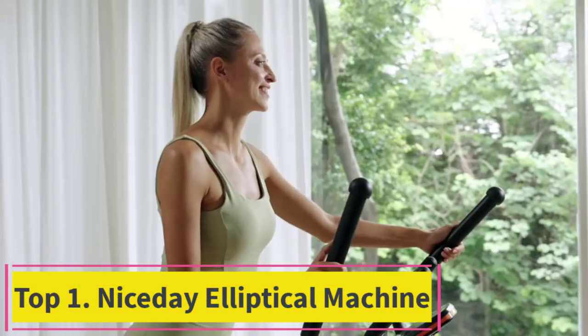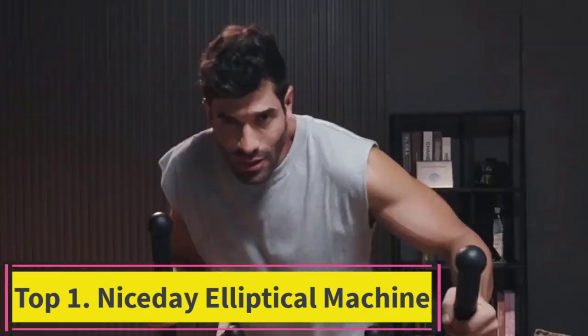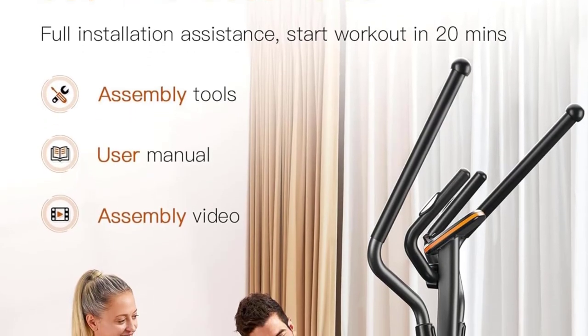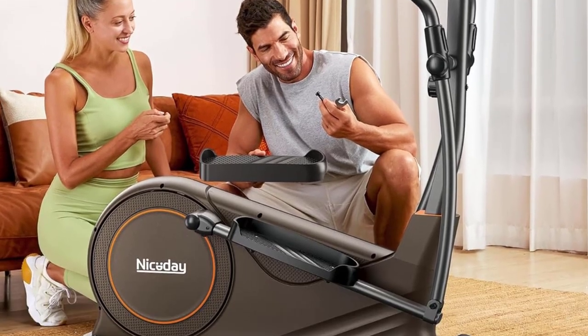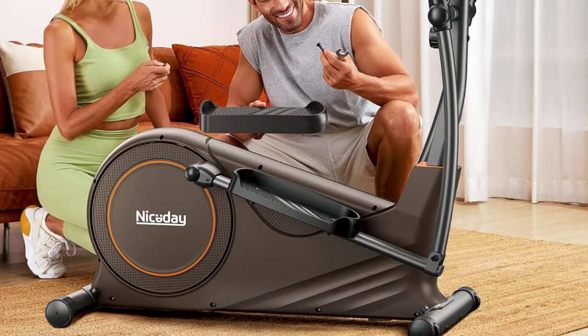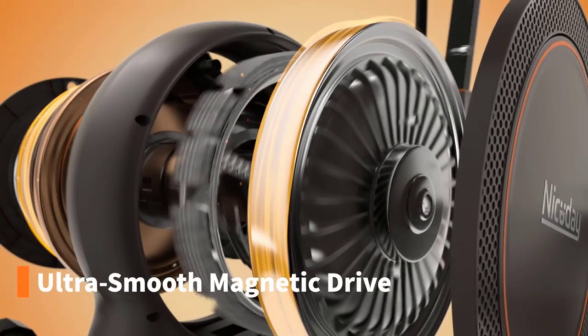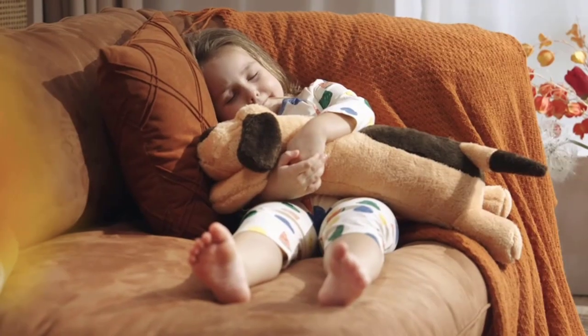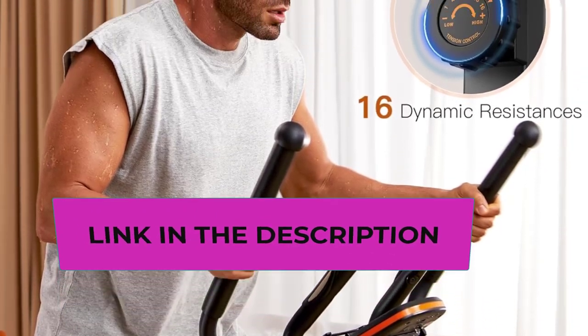Top 1: Nice Day Elliptical Machine. The Nice Day Elliptical Machine is a top-tier elliptical exercise machine designed for home use, boasting a hyper-quiet magnetic driving system for a smooth and virtually noise-free workout experience. With a versatile 15.5 to 18-inch stride, it accommodates various user heights, ensuring a comfortable and effective workout for individuals of different sizes.